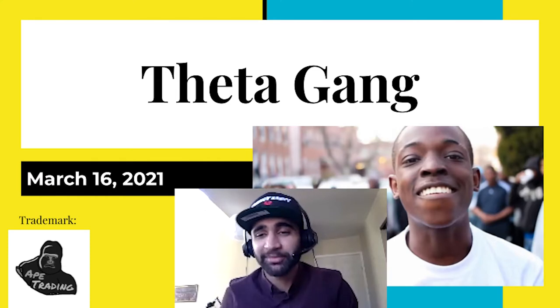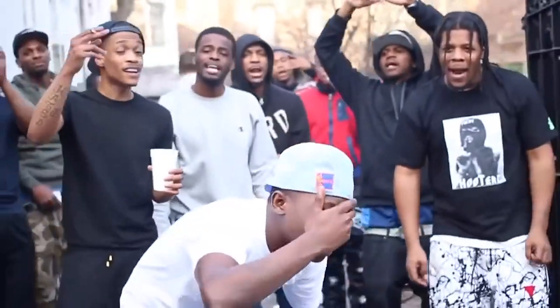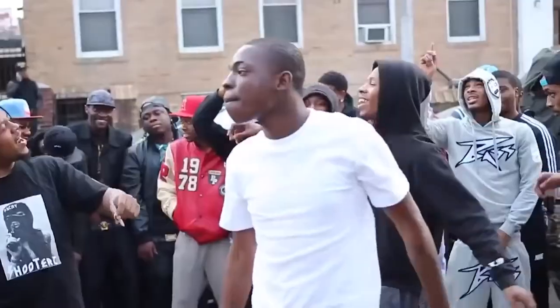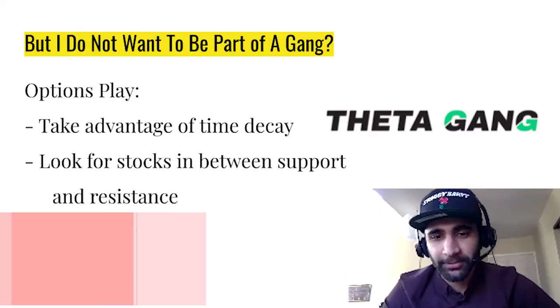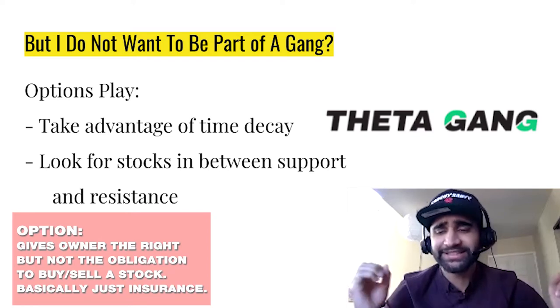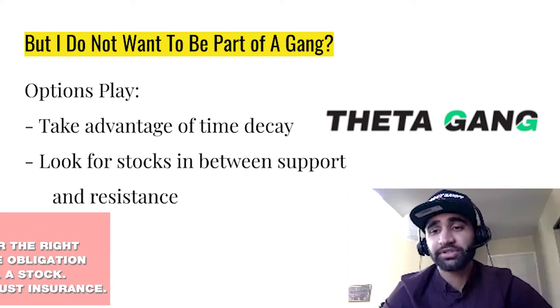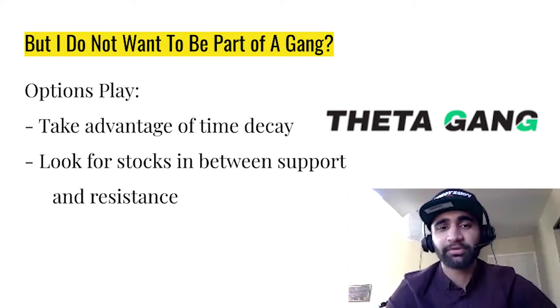The inspiration behind this video is Bobby Shmurda being released from jail about a week ago. So what is Theta Gang? Theta in particular for an option revolves around the time decay of that option. It represents how much value the option will lose as each day progresses.